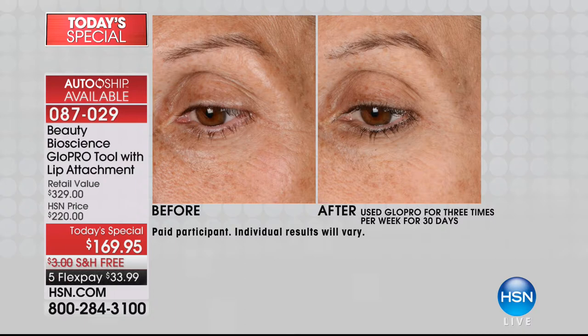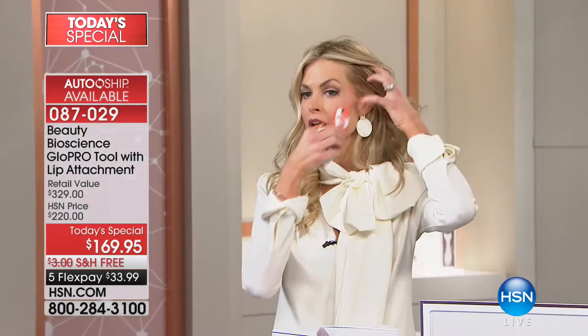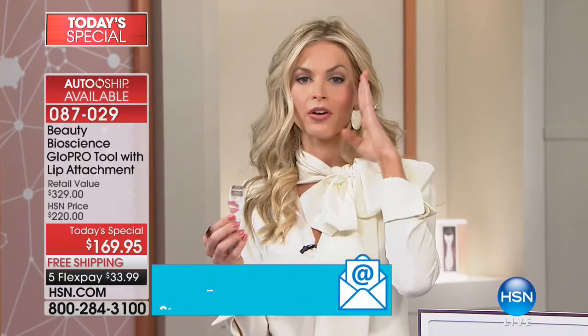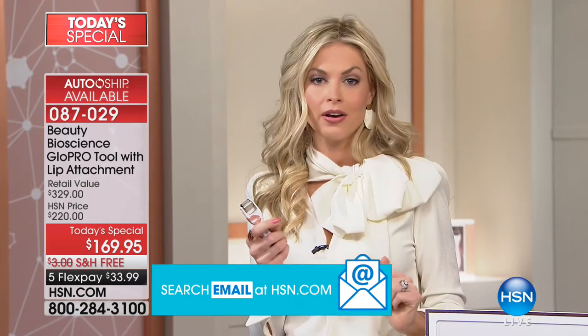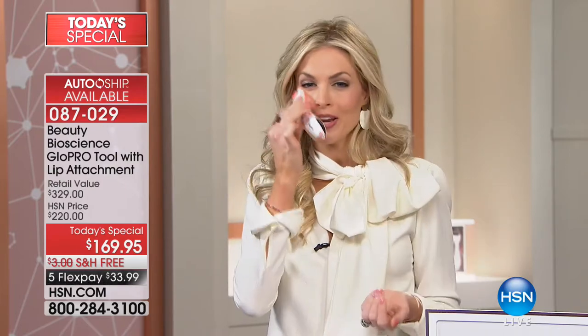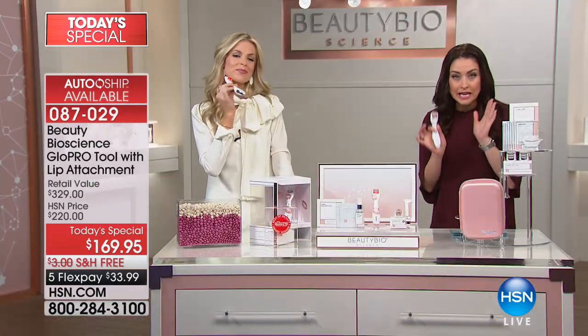We did a really fun campaign where we had someone microneedle half their face and not the other, then applied one of the top-selling creams from Neiman's — you could literally see half absorb into the microneedled skin and the other half just sit there. If you actually want expensive ingredients to guarantee absorption, you've got to create a channel. You'd never put tulip bulbs on the surface of soil and think they'll grow. We wash those ingredients down the drain every night. As a companion to your skincare, you own this tool for life.